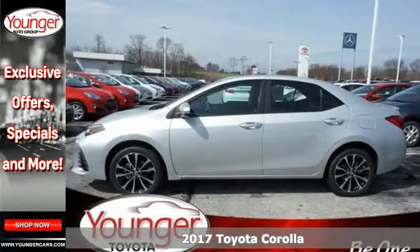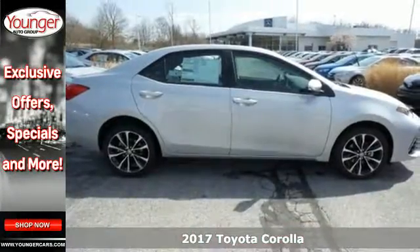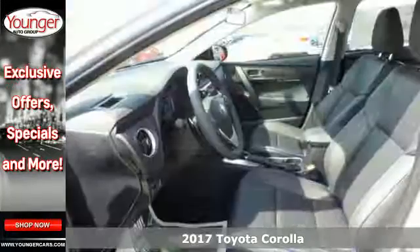Here's a 2017 Toyota Corolla. With the sporty accents and features that accentuate your lifestyle, this Corolla is what you've been looking for.